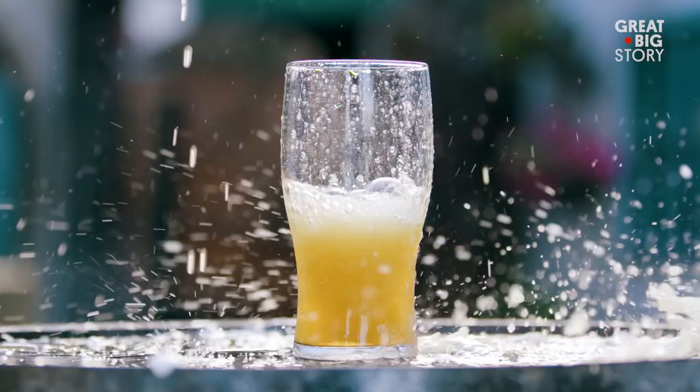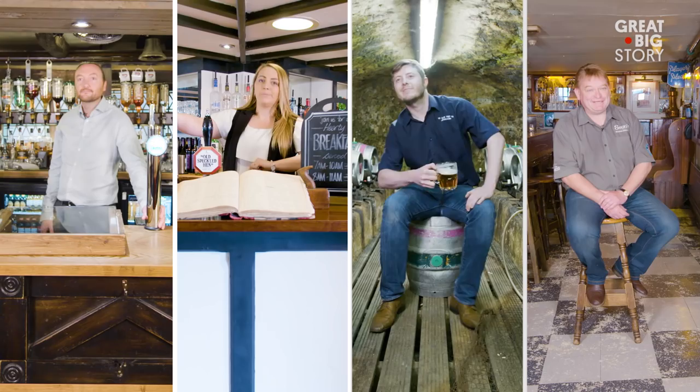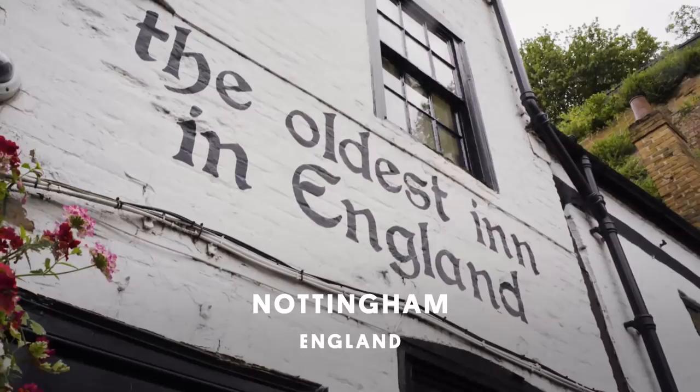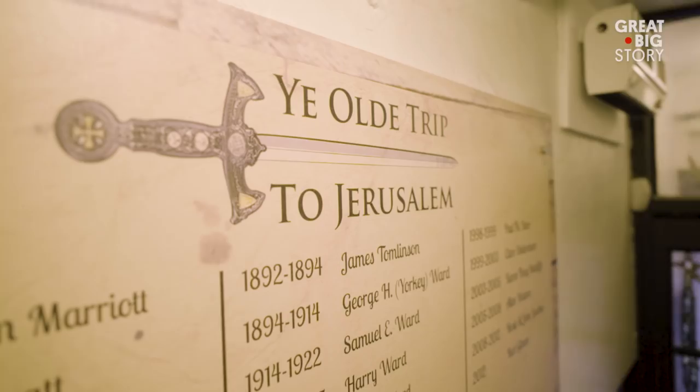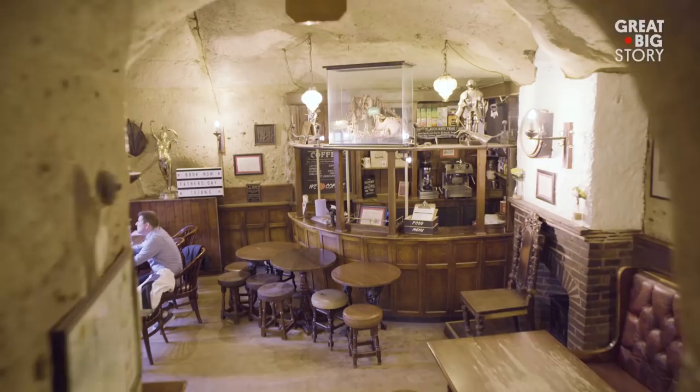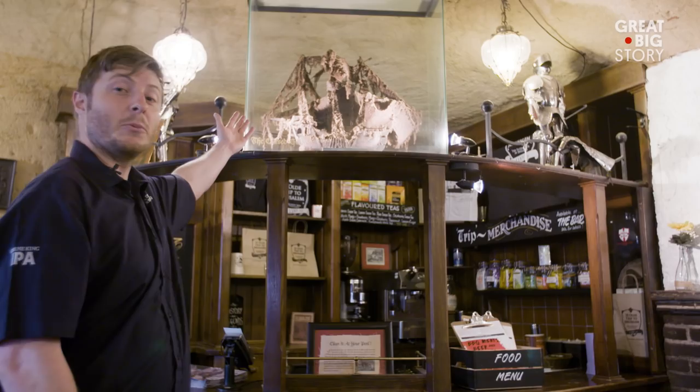Pubs — there's thousands of them, but this story is about just four and what makes them so special. They're old. Welcome to the Old Trip to Jerusalem, the oldest pub in England. The landlord boards go back to 1760, but we know the caves go back to 1070 when the first castle was built. Here is the wooden galleon — don't touch it though. Everyone who's cleaned it has come to a mysterious end.